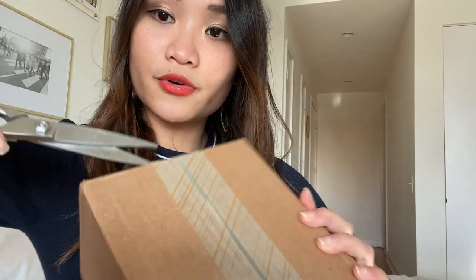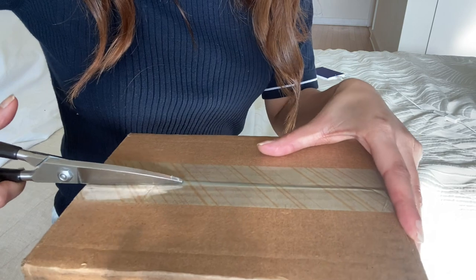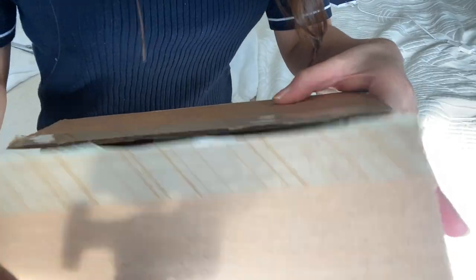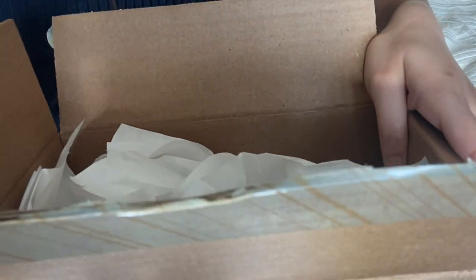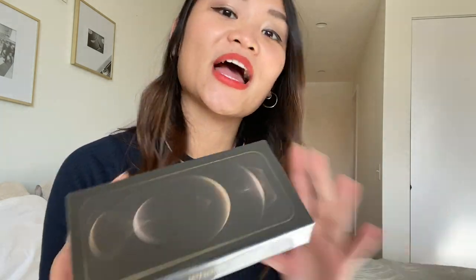I've got my scissors over here. I feel like this time it really is the iPhone 12 Pro Max because it's huge and I can really see the difference.